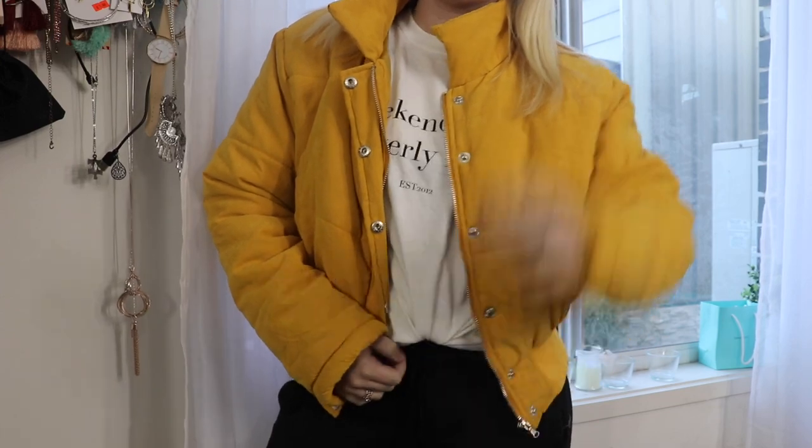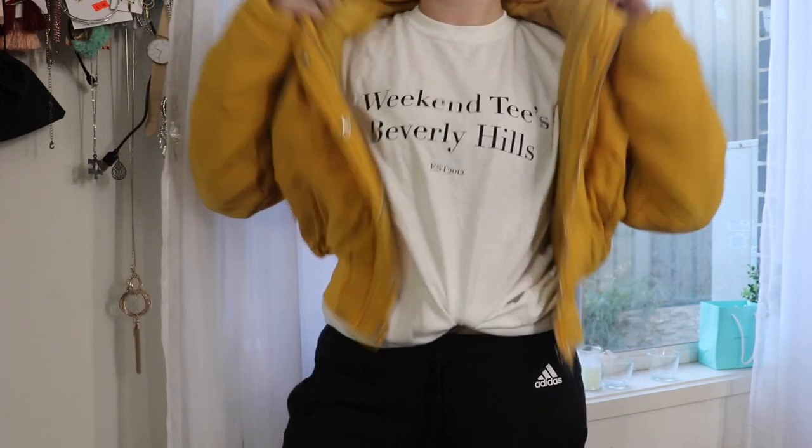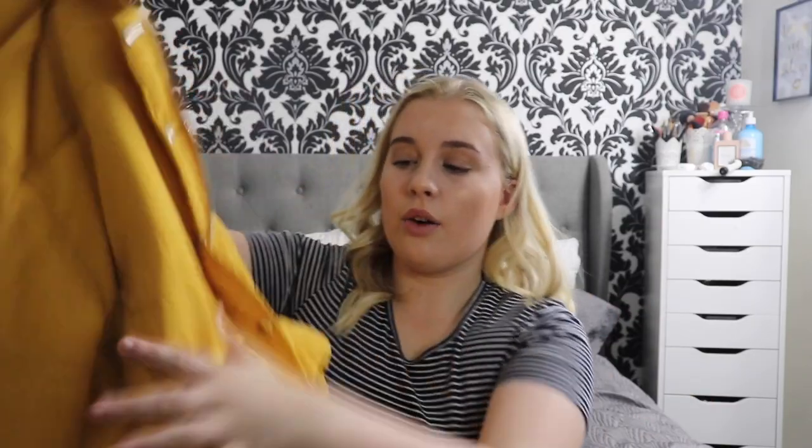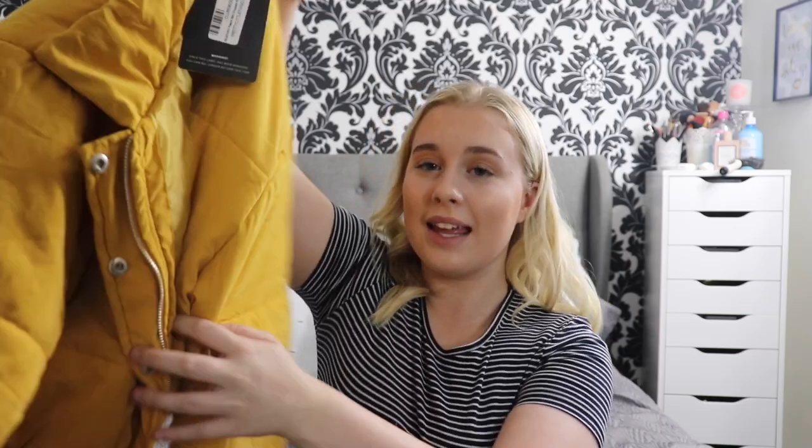The material just feels so nice. I paid like $16 or $17 for this, and you would expect the material to be not the best, but this material is incredible. I love it. I feel like this will actually keep me warm. All of my jumpers are black and white, so I decided I need a staple piece — let's go for this mustard yellow color. This was probably my favorite item out of everything.